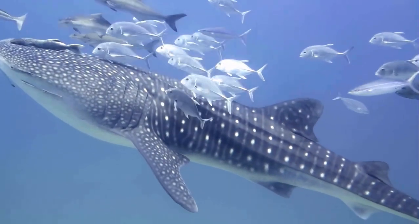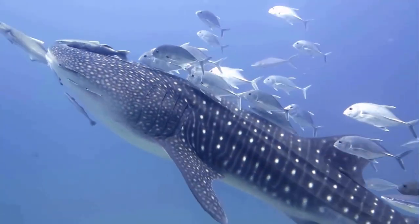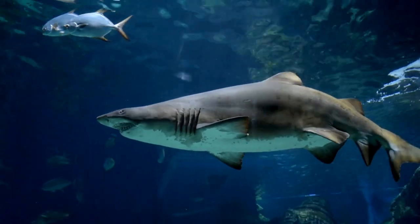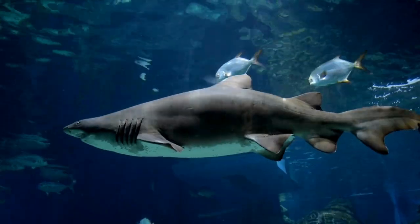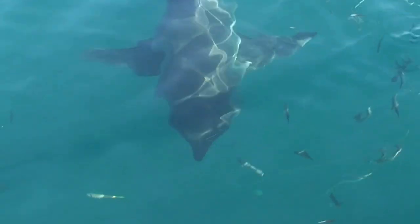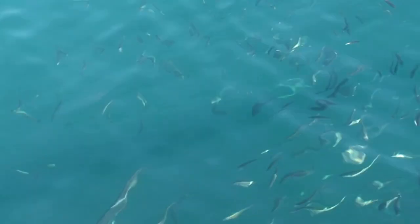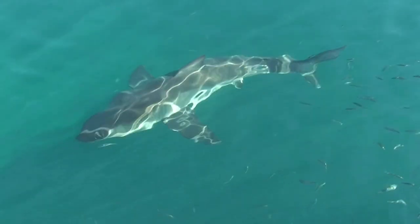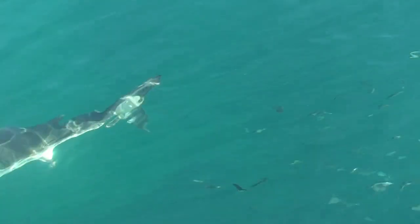Great White Sharks are largely solitary and often hunt at night, approaching reefs or channels in search of various food items. One of the most common prey items of Great White Sharks is marine mammals, such as seals and sea lions. They will often breach the water's surface in a high-speed pursuit of these species, sometimes clearing the surface by more than their own body length. Great White Sharks are also known to pursue other types of prey, such as fish and seabirds.